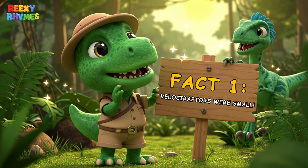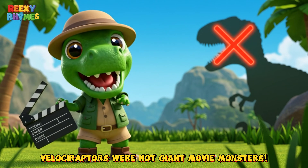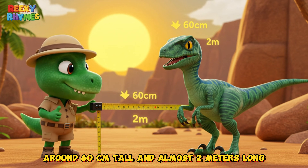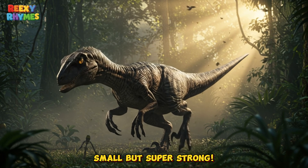Fact one: Velociraptors were small. Did you know? Velociraptors were not giant movie monsters. They were actually about the size of a turkey — around 60 cm tall and almost 2 meters long. Small, but super strong.